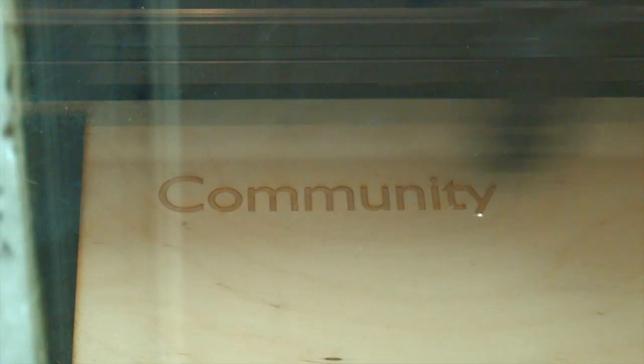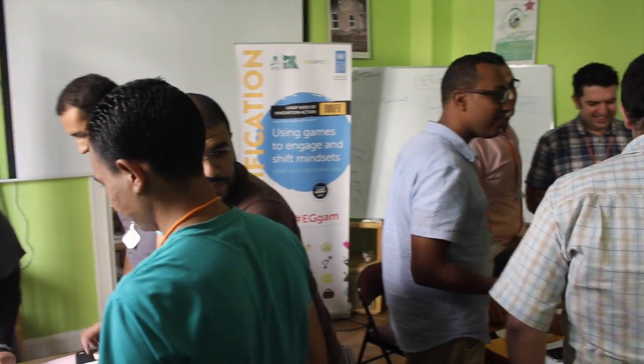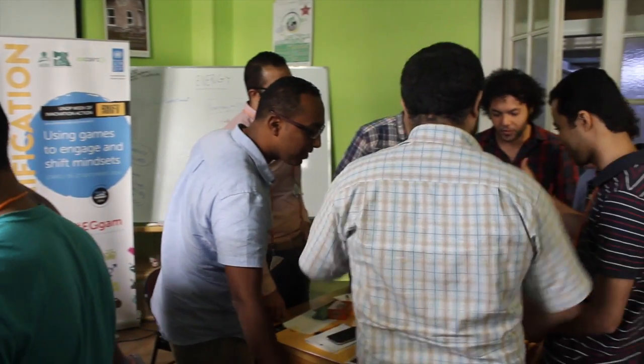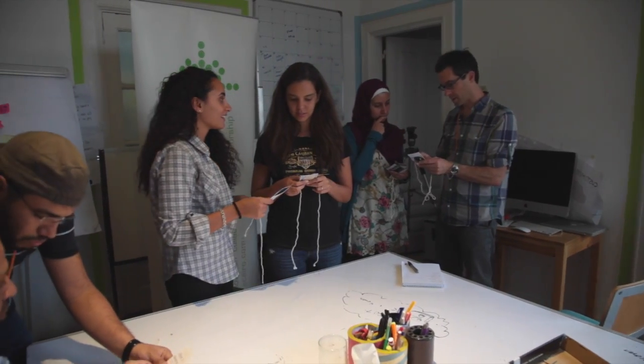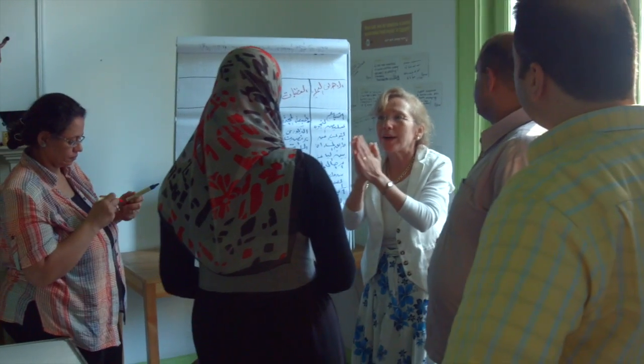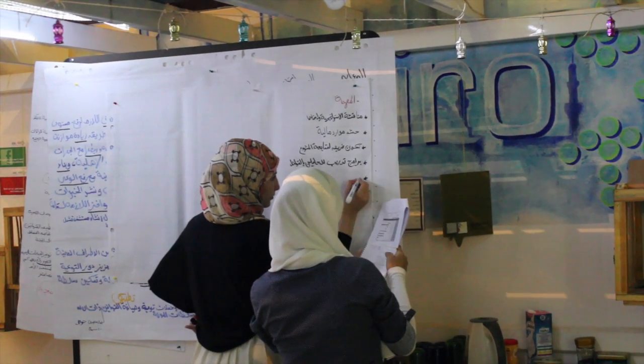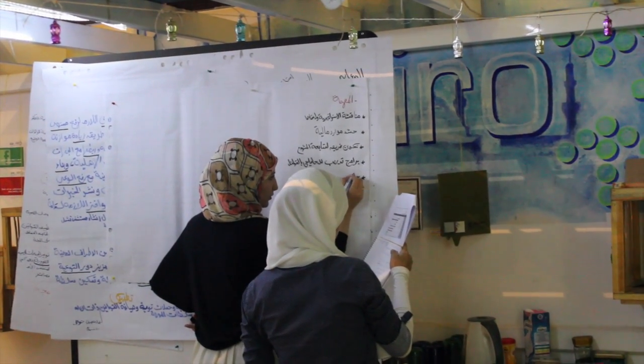Our existing community is very diverse, which is the key to innovation when solving complex challenges. People in startups, companies, university students, NGOs, development organizations, and government all come together to form the ICE Cairo community. At this point our community is over 22,000 people. We're also part of international networks like VC for Africa and AfriLabs.